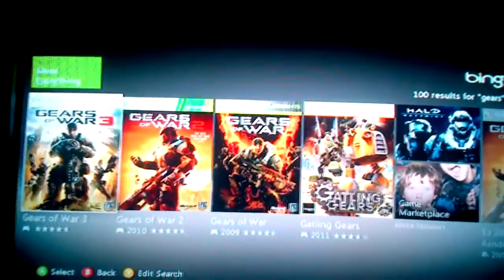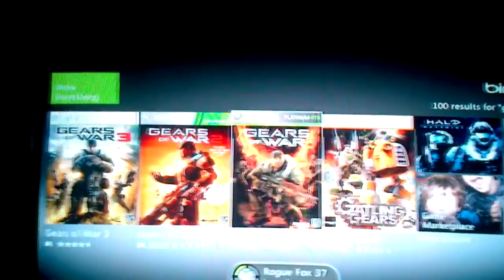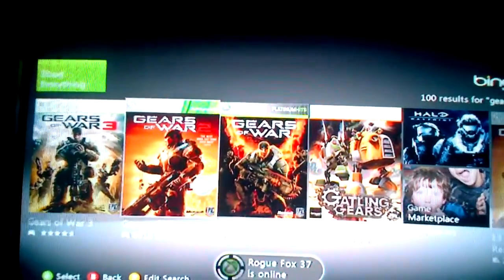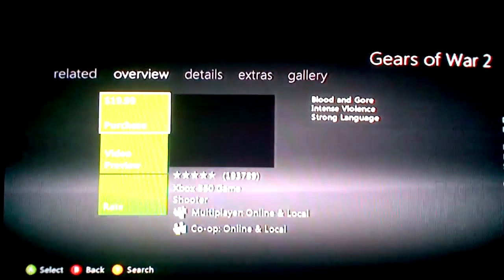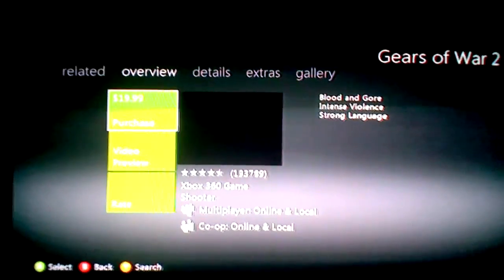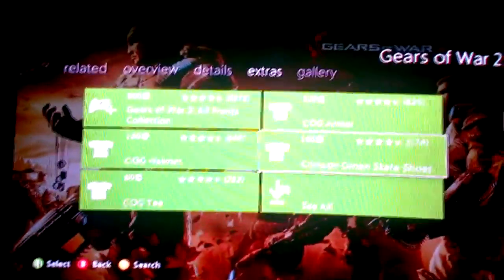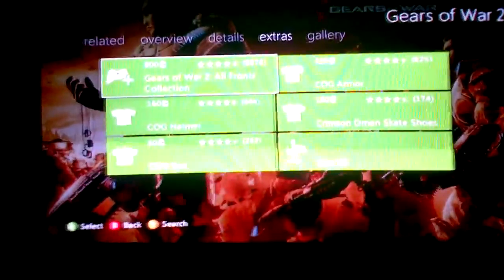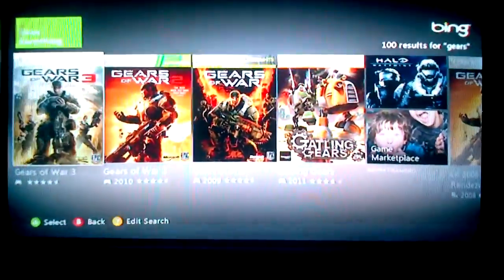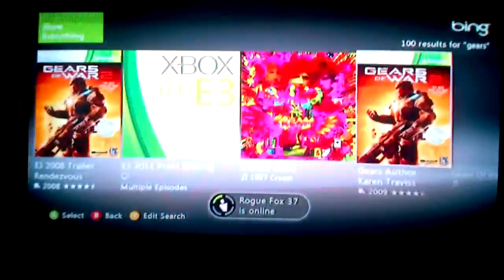I typed in Gears and you get this nice little animation that shows you all the various things. Most of it's obviously Gears of War, Gears of War 2, Gears of War 3. You can press on one of those options and it gives you the option to purchase it if they have it on Games on Demand, and it gives you other options — tells you about the downloadable content, pictures for the game. That really hasn't changed a lot. The interface has changed a little bit, but with the whole Bing search they made it easier to find content if you have trouble finding it in the marketplace.